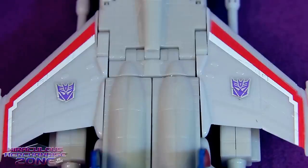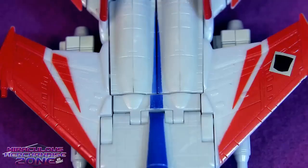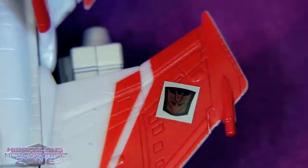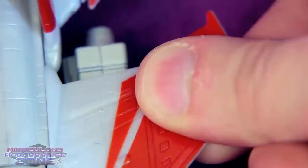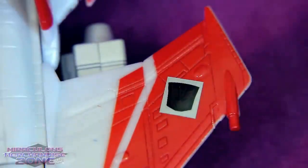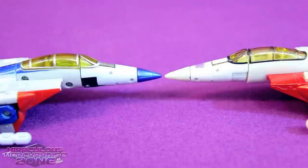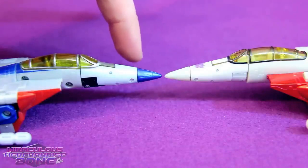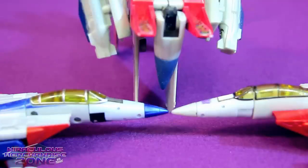I just really like seeing the two Decepticon logos on the wings like this — on the Classics guy, you only get one. It was cool that they were doing the rub symbols again on these guys, but their placement kind of left something to be desired. On Starscream here this just seems a little randomly slapped on. There are also a few points where they went more for G1 toy accuracy, like the blue tip on the nose cone.